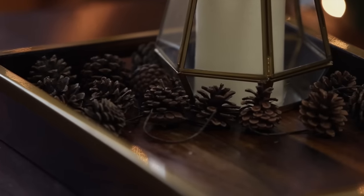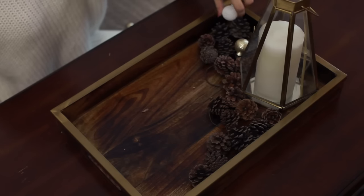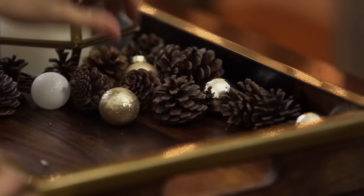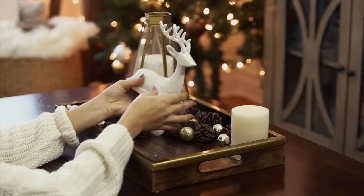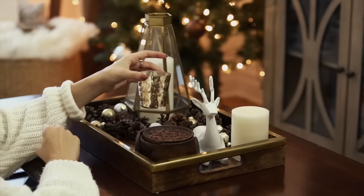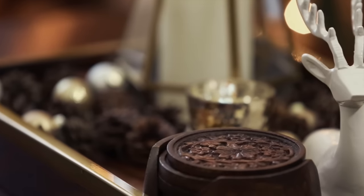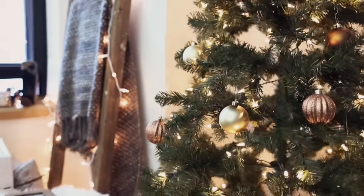Since I had pine cones from my fall video I just reused them. Then I headed over to the ornament section and picked up some little tiny mini ones and filled the tray with those, put a candle on the other side, and added this reindeer — I have like three from Target because they're so cute. So between those three decor ideas I think your space is gonna look awesome, super festive, and it's gonna look like you put a lot of effort into it but really you didn't.